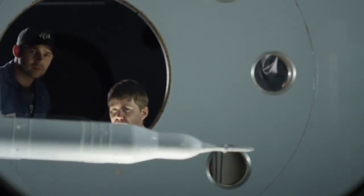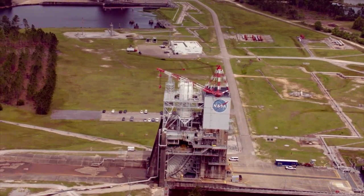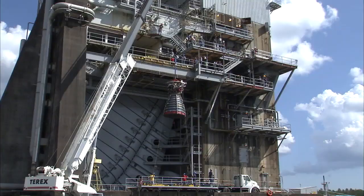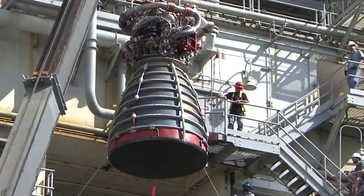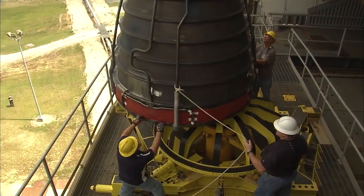While Marshall is the home to the SLS program and the Liquid Engines Office, Stennis Space Center has long been known as the agency's largest rocket testing facility, and they have been extremely busy with the testing of the upgraded RS-25 engines. In fact, all RS-25 engine testing happens exclusively at Stennis Space Center.